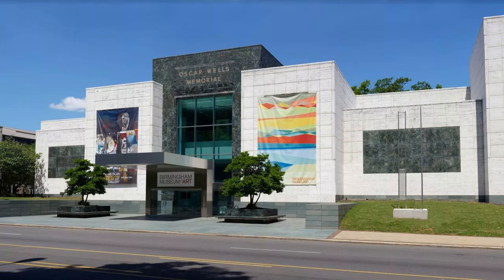The Birmingham Museum of Art houses more than 27,000 paintings, sculptures, prints, and other works of art in its permanent collection, which includes everything from Native American textiles and Mayan jewelry to contemporary works from Andy Warhol and Joan Mitchell.